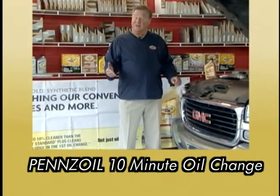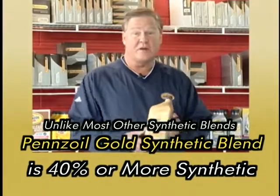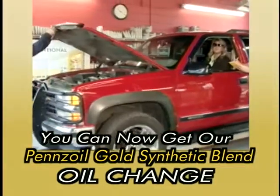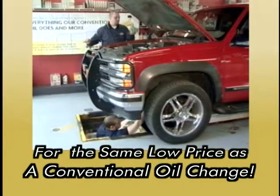Take care of your car, and it'll take care of you. With today's high cost of automobiles and maintenance, you need the advantage of Pennzoil Gold Synthetic Blend. Get a Pennzoil Gold Synthetic Blend oil change at your local participating Pennzoil 10 Minute Oil Change for the price of conventional oil.